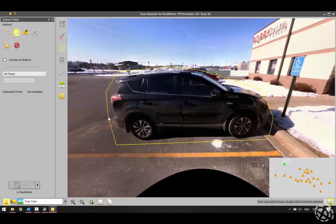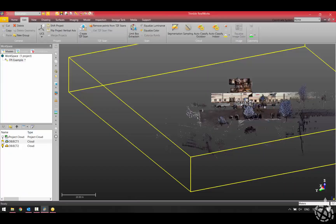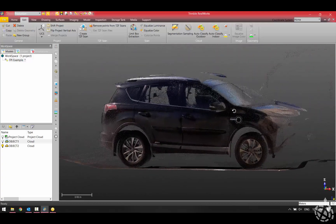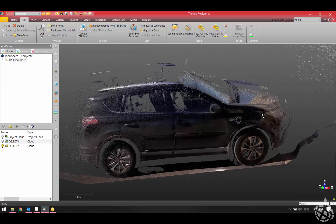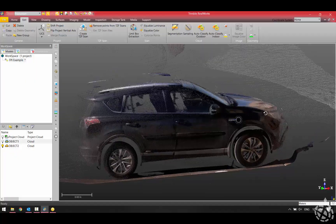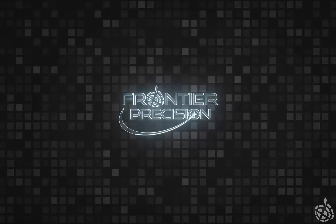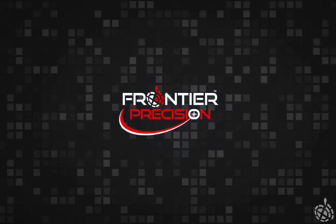We're scanning black vehicles in high sensitivity mode for the X7 to see what we get for data. Bringing our data into the RealWorks project, we end up with a little over a million points on that car and surrounding area. Switching back to RealWorks and isolating that view, you can see the amount of detail we got on that nice shiny black car outside. All in all, we're pretty impressed with the X7 today — it sat outside in the cold for quite a while with no failures and no issues. With the high sensitivity mode, there was no problem scanning that car. Thanks for watching!